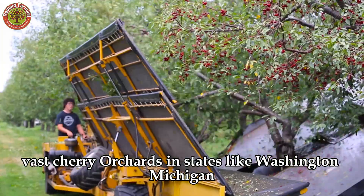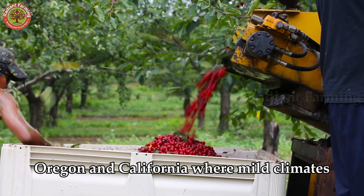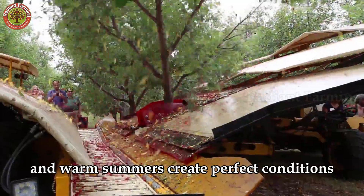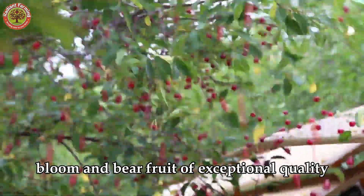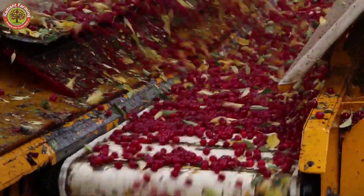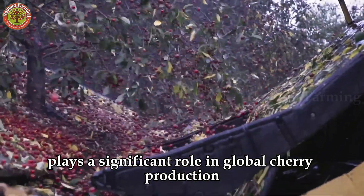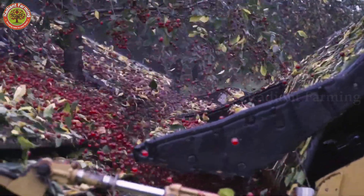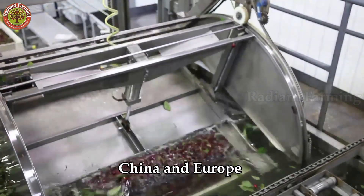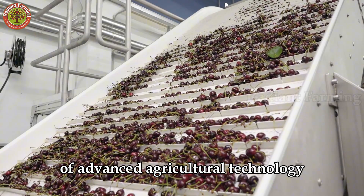Vast cherry orchards in states like Washington, Michigan, Oregon, and California — where mild climates, sufficiently cold winters, and warm summers create perfect conditions — allow cherry trees to thrive, bloom, and bear fruit of exceptional quality. With this impressive output, the United States plays a significant role in global cherry production, exporting to demanding markets such as Japan, China, and Europe, thanks to favorable natural conditions and the application of advanced agricultural technology.